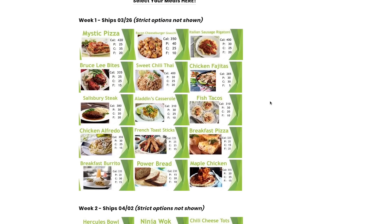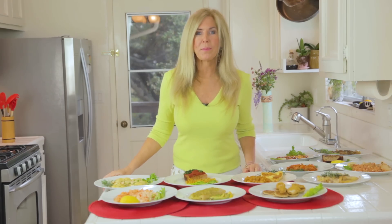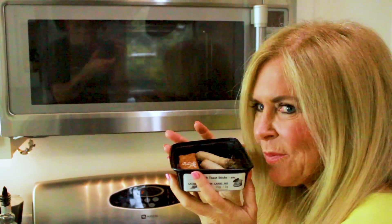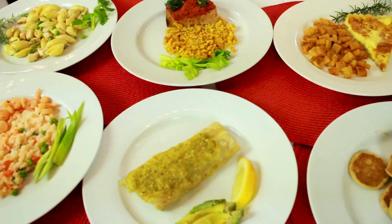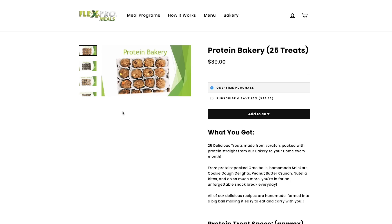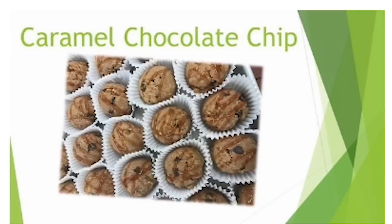You get to choose your own entrees and manage your subscription online. Besides no more grocery shopping, there is no more cleanup. When I was microwaving these it made my kitchen smell great. They're really appetizing, and Flex Pro Meals even has a bakery section on their website — all healthy protein bites.